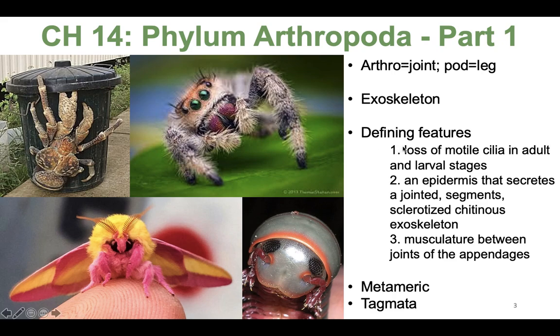The defining features of the phylum Arthropoda: they have lost motile cilia in adult and larval stages; they have an epidermis that secretes jointed segments and a sclerotized — which just means hardened — chitinous exoskeleton; and they have a musculature between joints of the appendages. So there are the three defining features of the phylum Arthropoda.